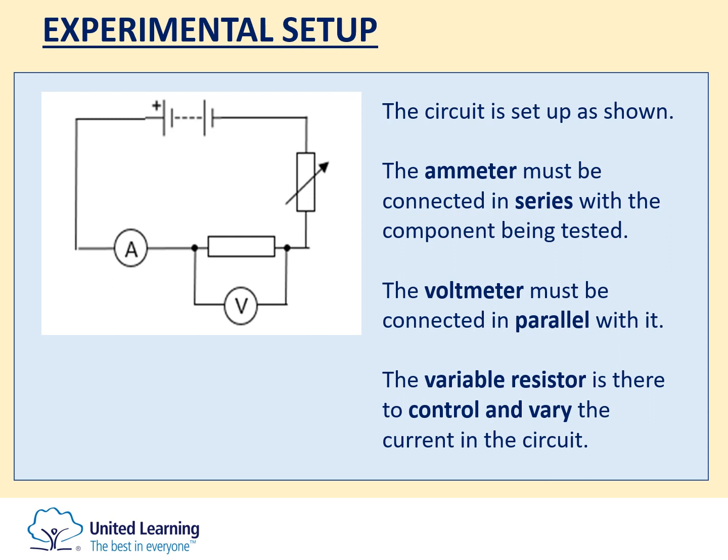The second required practical on the electricity topic is the IV characteristics practical — the current-voltage characteristics. For this experiment, there are three components that you're asked to test: the fixed resistor, the filament lamp bulb, and the diode.